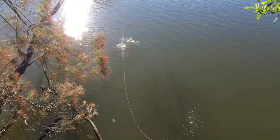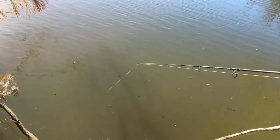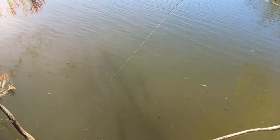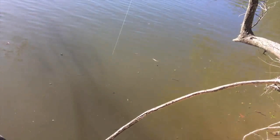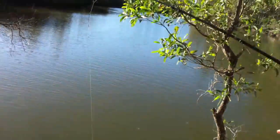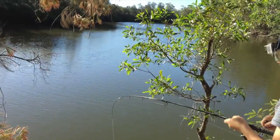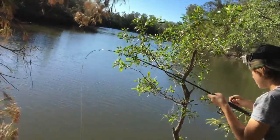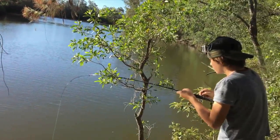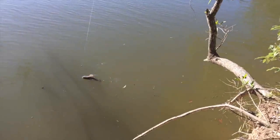After casting back in, within seconds something a lot bigger picked up my bait. Whoa, what is that? Let's go — that's big! I don't know what this is but it's a big fish. A huge cod!